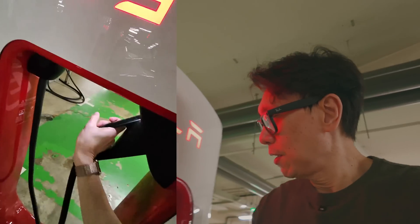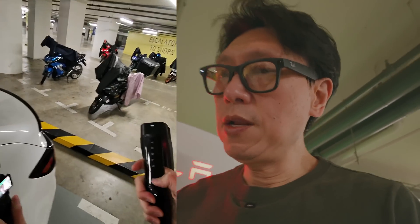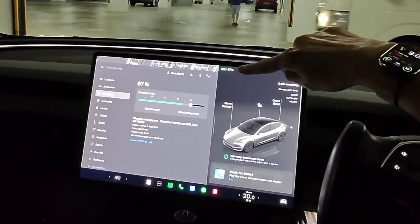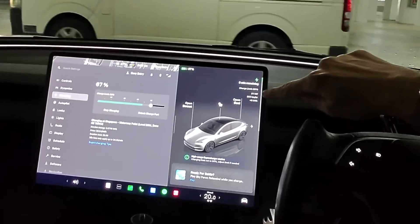Charging a Tesla is actually very easy. Once you get to a supercharger, all you need to do is walk right up to it, pick out the handle, press the button here, and the charge port will open. Plug it in and that's it — it will start charging. There's no need to log in, no need to set which station you're at. It communicates with the supercharger network and will charge your card automatically.